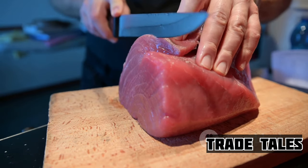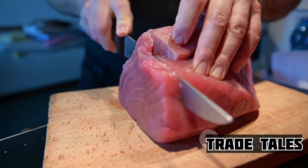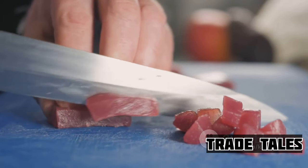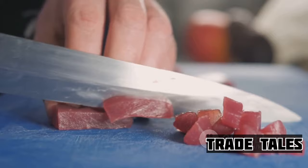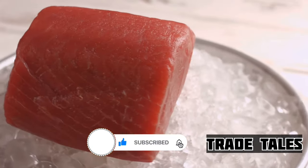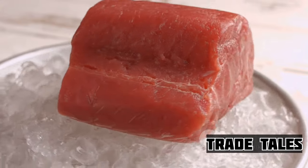Once caught, the real challenge begins. Bluefin tuna is highly perishable, and maintaining the quality of the fish from sea to plate requires careful attention to detail. The fish is immediately bled and placed in a refrigerated seawater system to bring down its body temperature. It's a delicate process that preserves the tuna's rich, buttery flavor and firm texture.